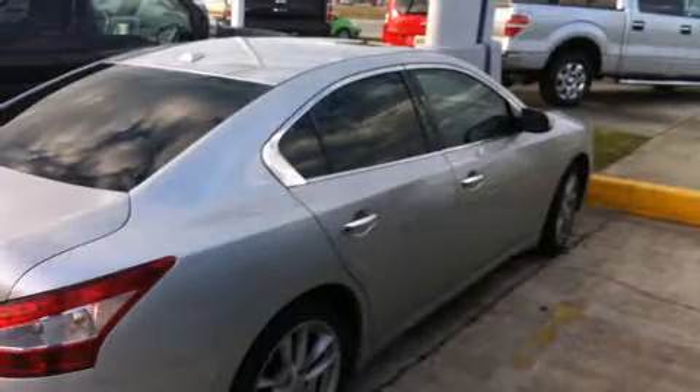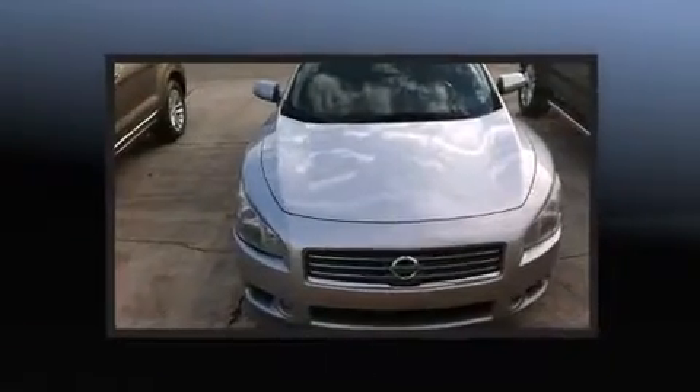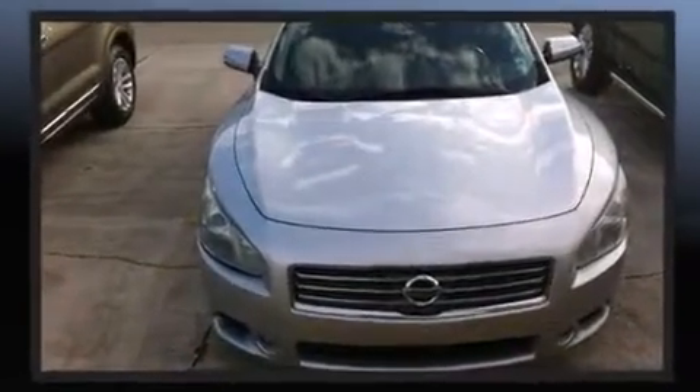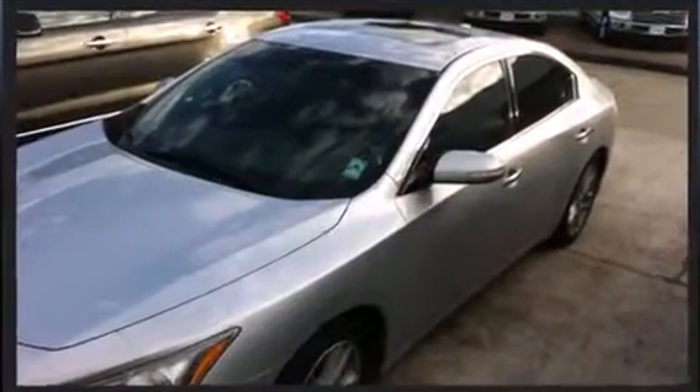You're going to love the 2010 Nissan Maxima. This four-door, five-passenger sedan has not yet reached the 50,000 mile mark. Smooth gear shifts are achieved thanks to the refined six-cylinder engine, and for added security, Dynamic Stability Control supplements the drivetrain.